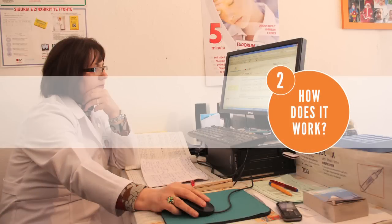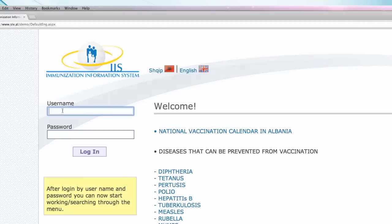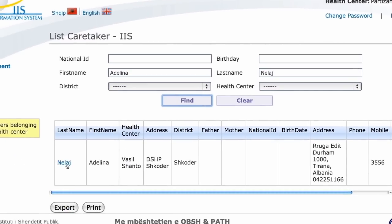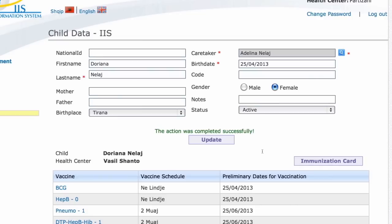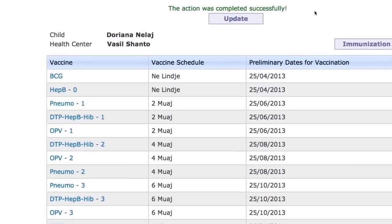Let's take a look at how nurses are using IIS. Here's Museen, the health center nurse we met previously. She has just vaccinated a baby girl at her health center and needs to register the vaccination. She opens her web browser and logs into IIS, then searches for the mother of the baby girl. The child has not yet been registered in IIS, so Museen will need to create a record for her. Once registered, the child's immunization schedule is automatically generated. According to the schedule, the child is due for BCG and Hepatitis B vaccination.